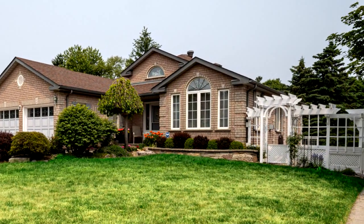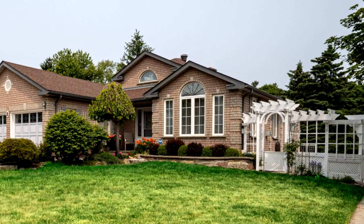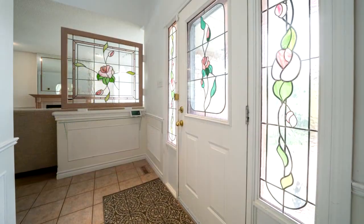Welcome to 2 McCulloch Court in Barry's South Shore area. Location, location, location.